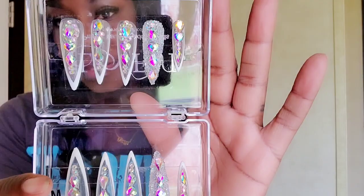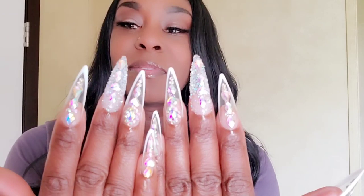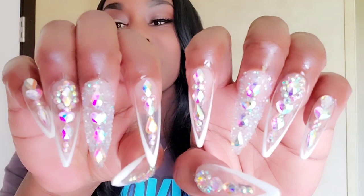So let me go ahead and get these on so you guys can see what they look like, and I'll be right back. All right guys, I'm back — I just finished putting the nails on. I did put some oil around my cuticles, and this is what the end result looks like. Let me get my camera to clear up — there you go, so you guys can see the different designs.